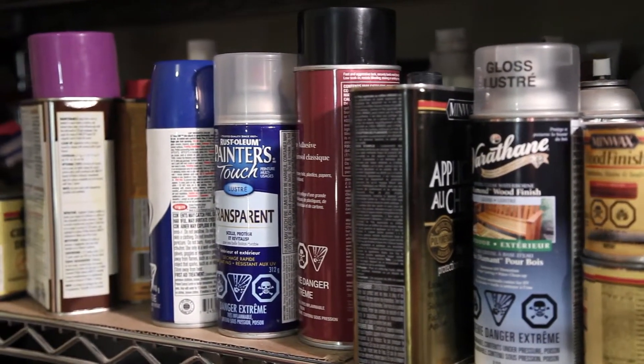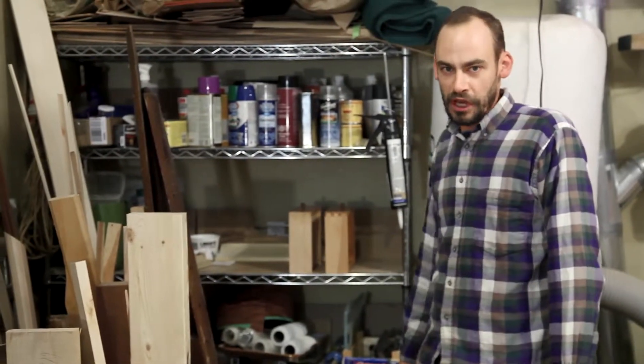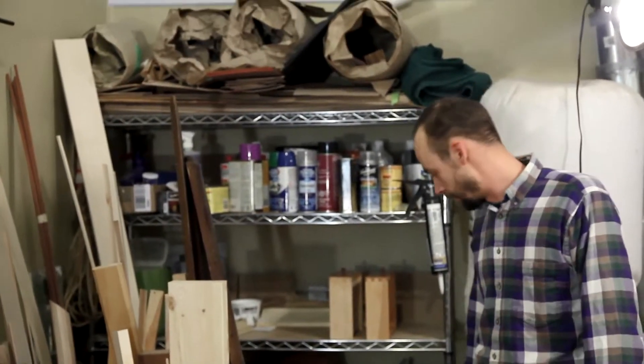Finishing storage — I'm a big fan of the spray bombs, I use quite a lot of those, as well as some storage for projects in motion. Veneer up top — I've got a bit of a veneer collection, because you can never have too much veneer.